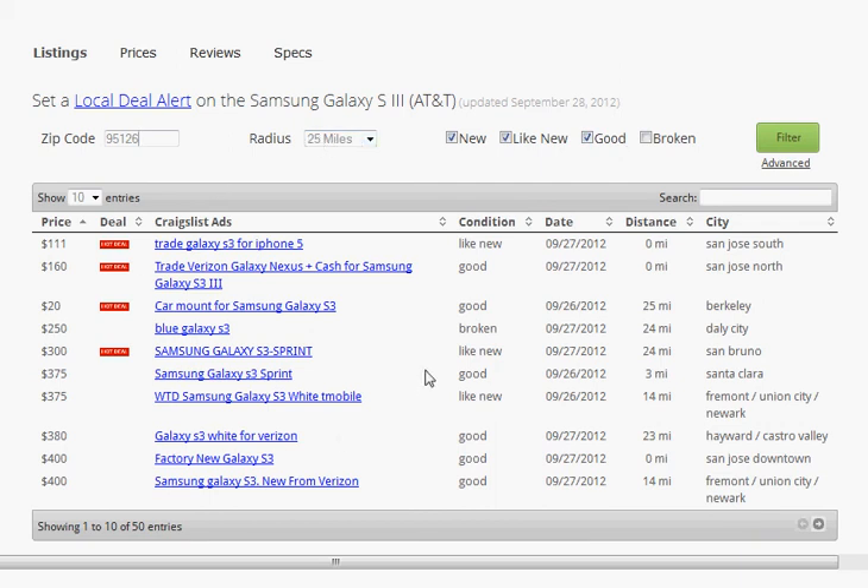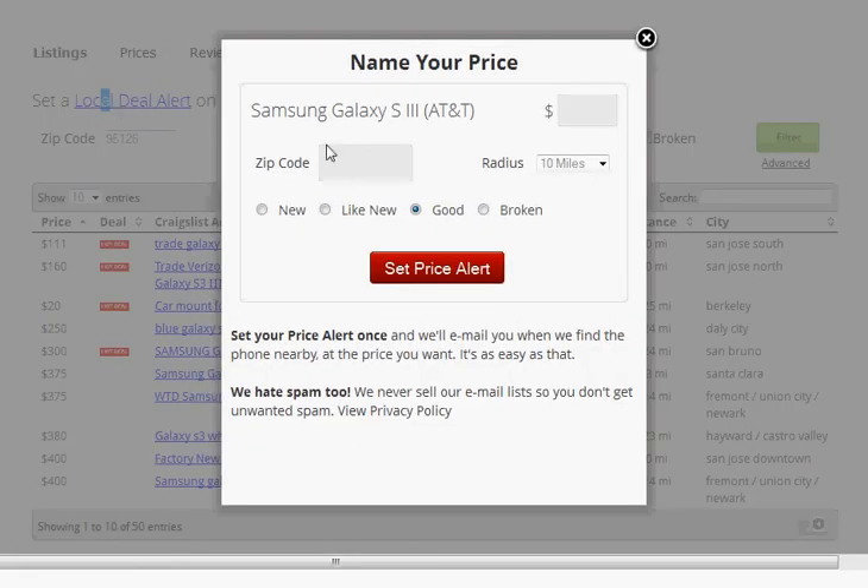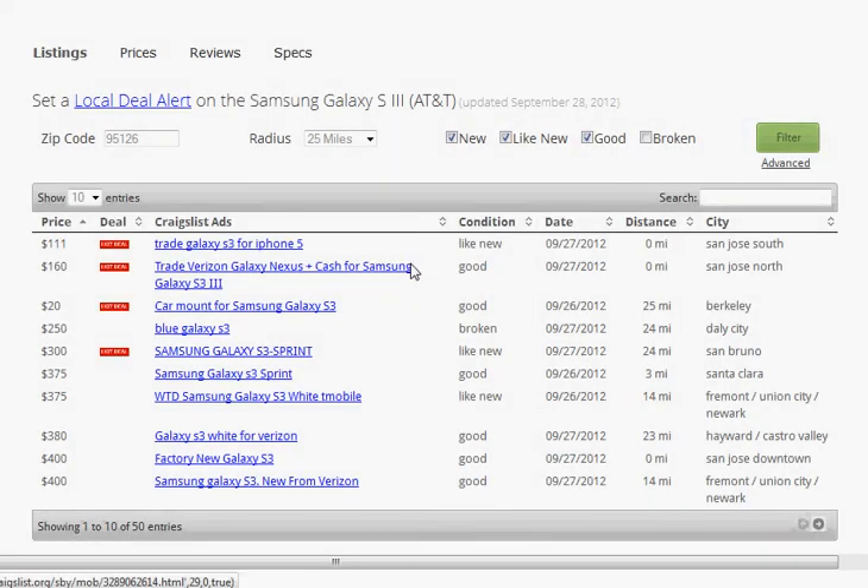Now let's say none of these listings are available, or maybe they're not exactly what you're looking for. You can always sign up for a Local Deal Alert. This is very similar to the deal alert I mentioned before, except this is for a used phone — and here you don't only specify a price, you also specify a zip code. As soon as we find a listing in that zip code at the price that you want, in the condition that you want, we will send you an email. This is the best way to catch a good deal for a used phone on Craigslist.